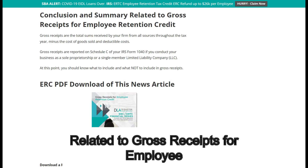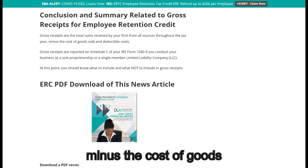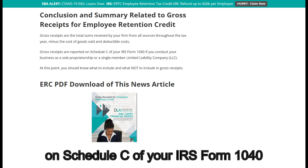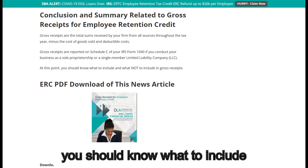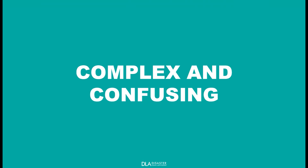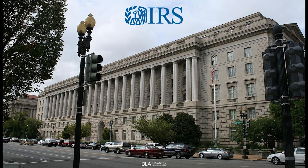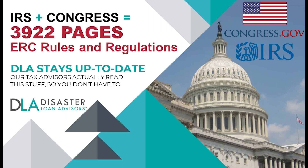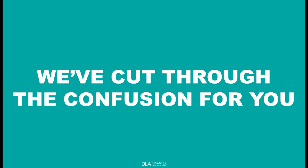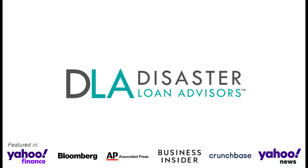Conclusion and summary: gross receipts are the total sums received by your firm from all sources throughout the tax year, minus the cost of goods sold and deductible costs. Gross receipts are reported on Schedule C of your IRS Form 1040 if you conduct your business as a sole proprietorship or a single-member LLC. Navigating the Employee Retention Credit program is very complex and confusing. Even on the IRS ERC FAQ pages, it says this page is not current. There have been several years of updates and changes, including four congressional acts and five updated guidances from the IRS, totaling over 3,900 pages. Expert specialized help is highly recommended to stay compliant with current IRS ERC rules and regulations.